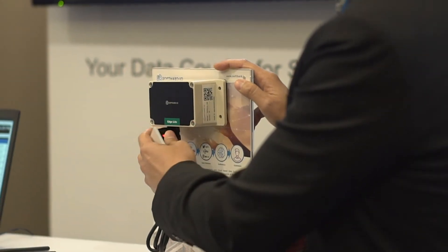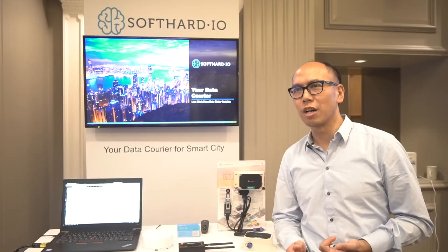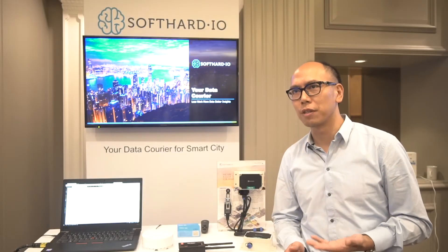We see three I's as the challenges for IoT. The first one is infrastructure. Usually when you set up IoT, you need to build or maintain an expensive infrastructure. We use our NB network to solve that problem.